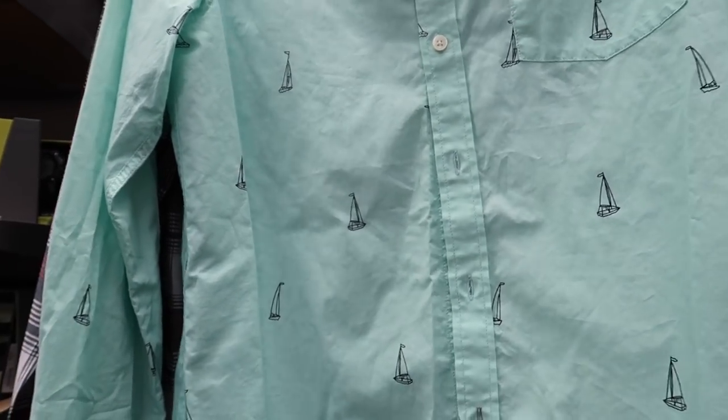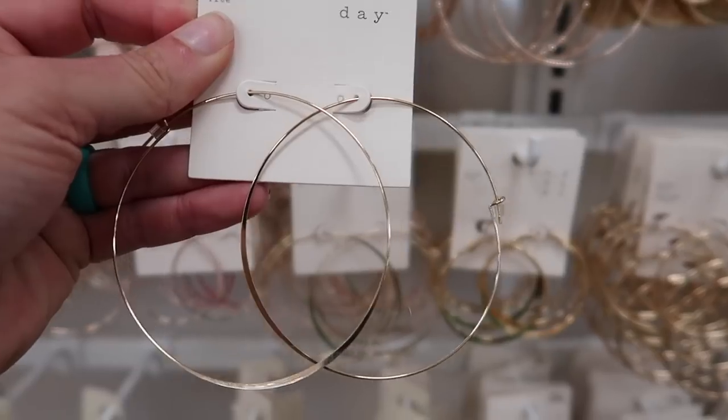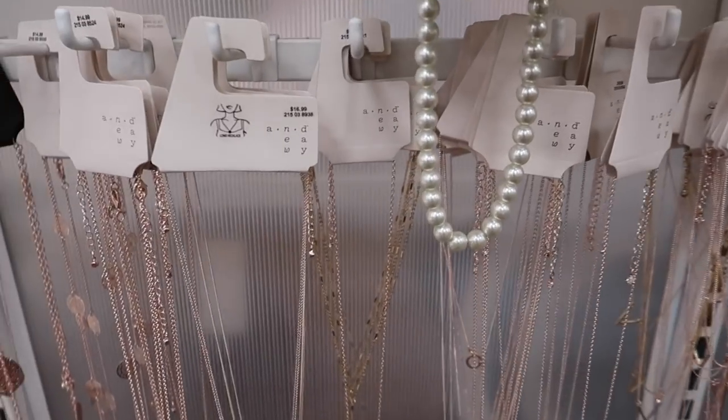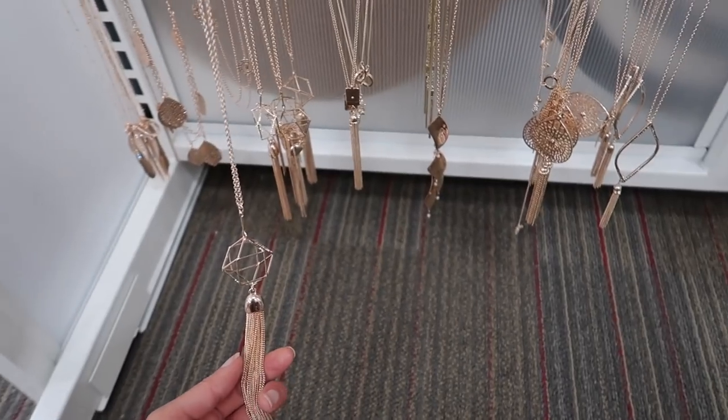I found some earrings — big hoops — and a long necklace. We got a little distracted finding killer deals at Target. We found some great clothes for Colin — he needed new shirts for dinner and tanks to wear on deck. Now we're heading to the toiletry section, which is actually why we came in the first place.